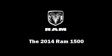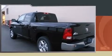Introducing the 2014 Ram 1500. It features an automatic transmission, rear-wheel drive, and a refined six-cylinder engine.